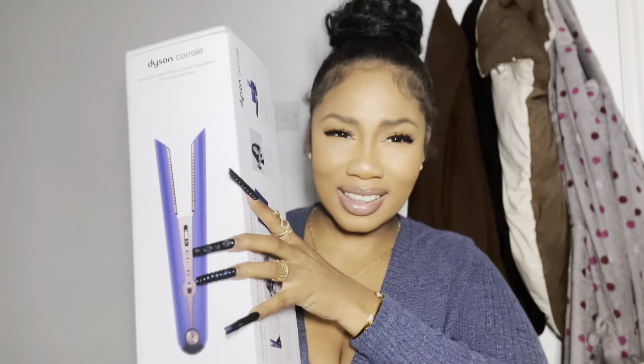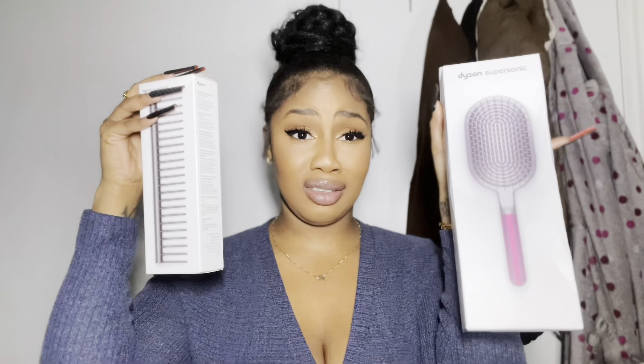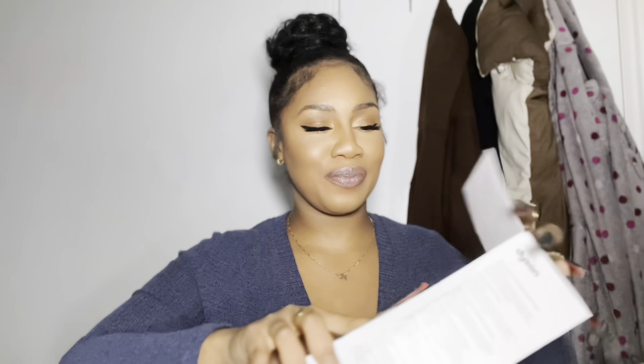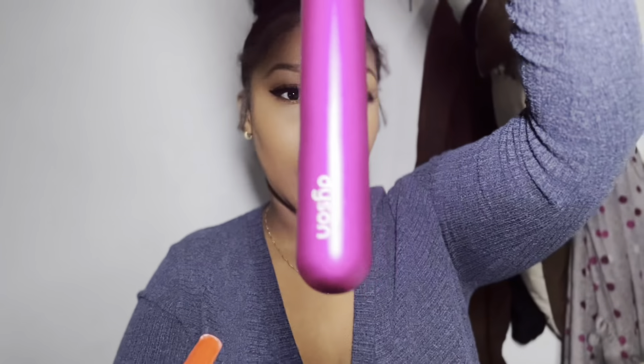When I say I never win anything — and that's not to say I'm not blessed or lucky, because I am very abundant — but me, personally winning something? Oh my god, I'm so honored. I have used the brush already and I love it, especially because I have very thick hair and it just does the job. Let's do a little unboxing — I actually haven't opened the straighteners yet.